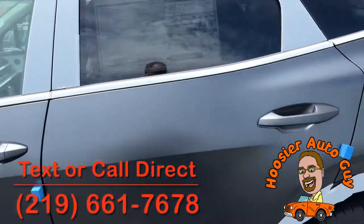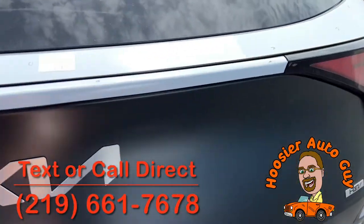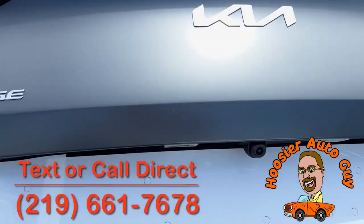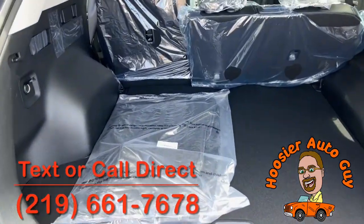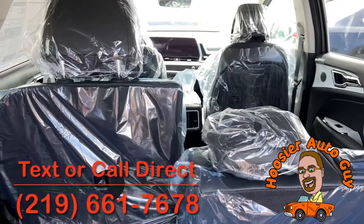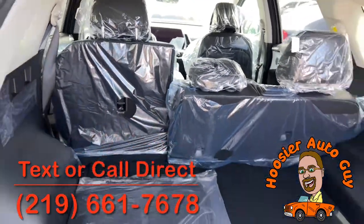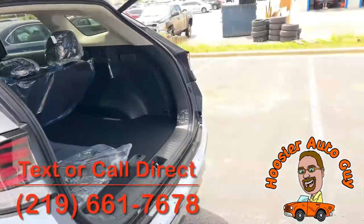I do want to show you the back cargo area. The 2023 Sportage is 7 and a half inches longer, and a lot of that is in its cargo area. You're going to have a ton of room for the people in the second row there. I believe it has the most leg room and hip room out of any other vehicle in this class as well.